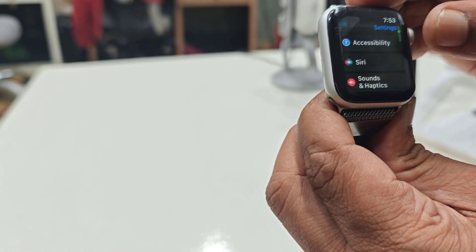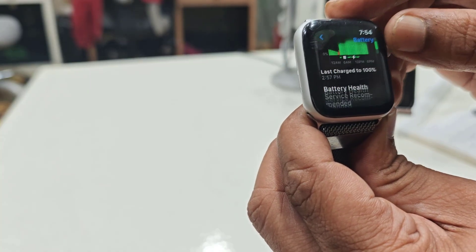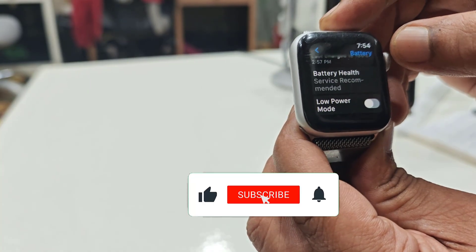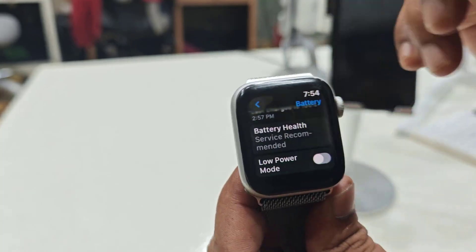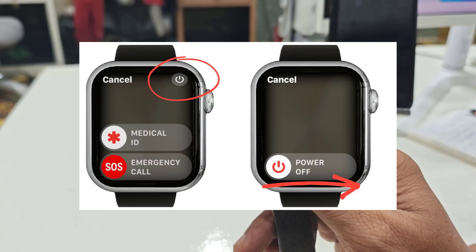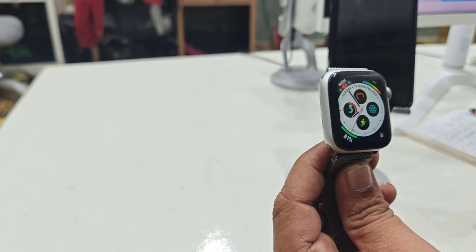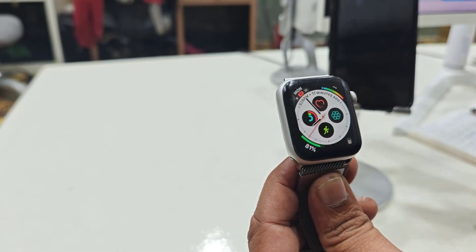Also go to the Battery section of your watch — if Low Power Mode is turned on, turn it off. Hopefully this will fix your problem. If this does not work, completely reboot your watch.